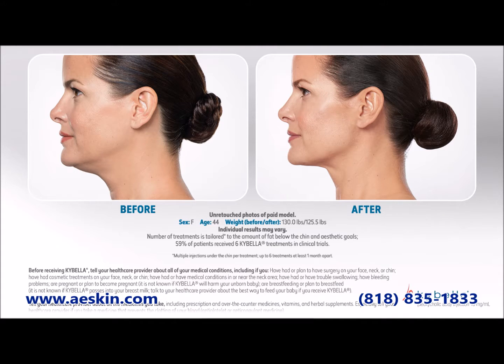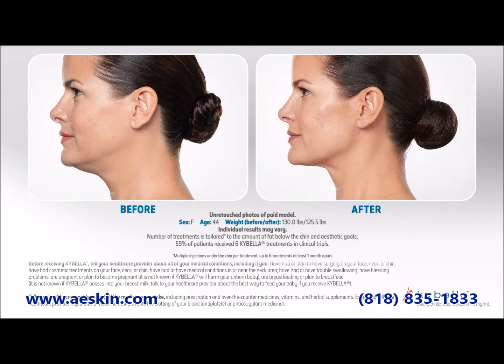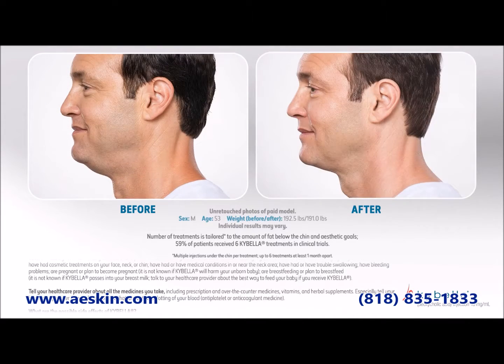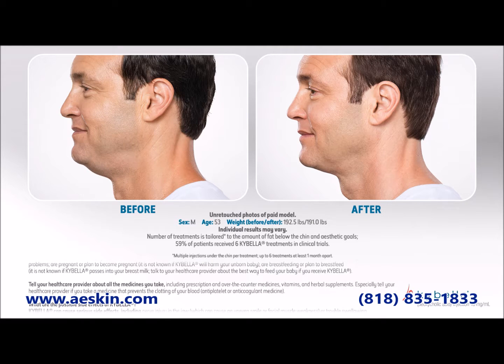Most people will require a series of two to four treatment sessions spaced every six to eight weeks, but some people require up to six treatments. You'll see the results slowly over the course of a few months.